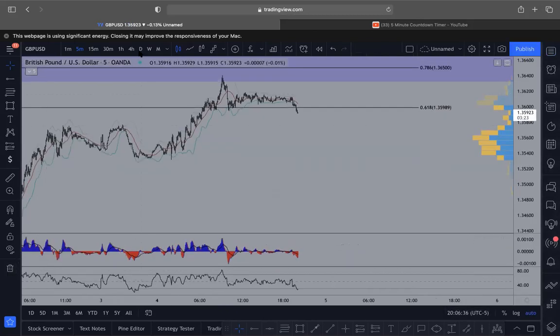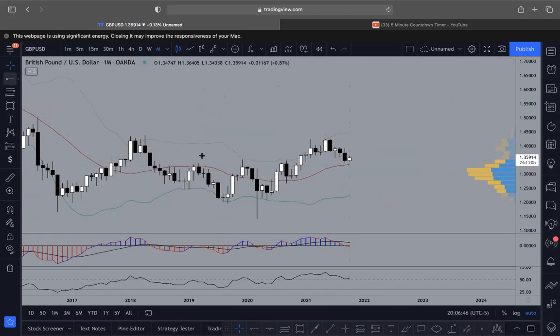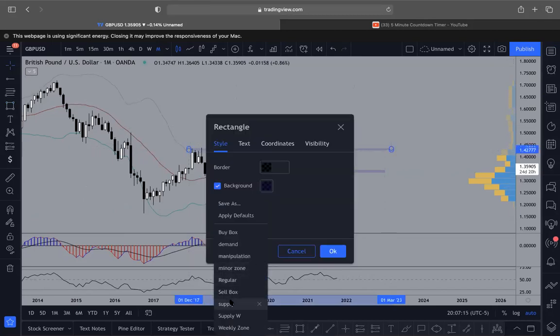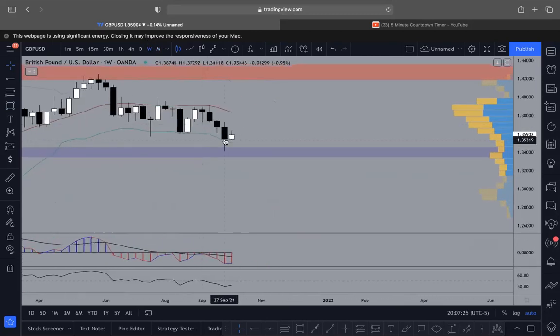Okay, GU. On the monthly candle — bearish — but coming back into the middle, and you can see this is actually a monthly zone right here. Marking it off, you can see how monthly candles have respected this area very well. We get the break and then we're retesting right now. So this is an area where it could respect here and eventually move to the upside. There was also a supply area here that it respected, so we're kind of in between zones right now.